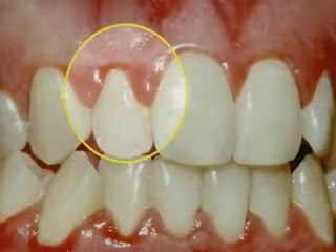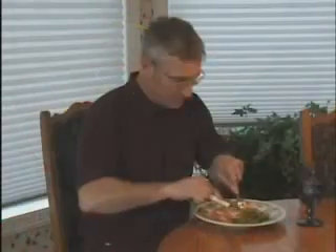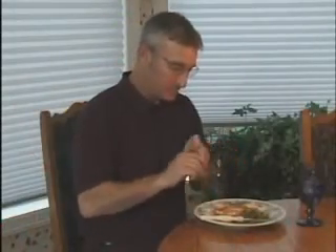Look especially close at the inflammation of the gums between the teeth. This is where periodontal disease usually starts. It is also possible to have no noticeable symptoms. In fact, most people who have periodontal disease aren't even aware of it.